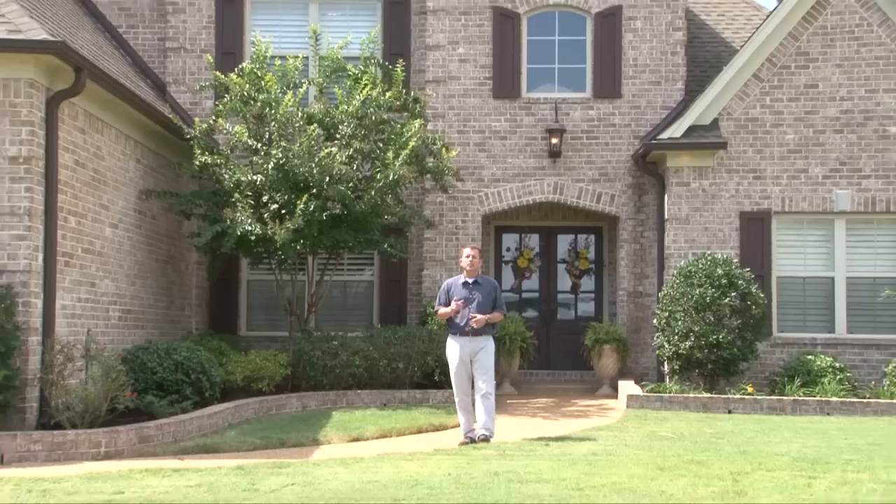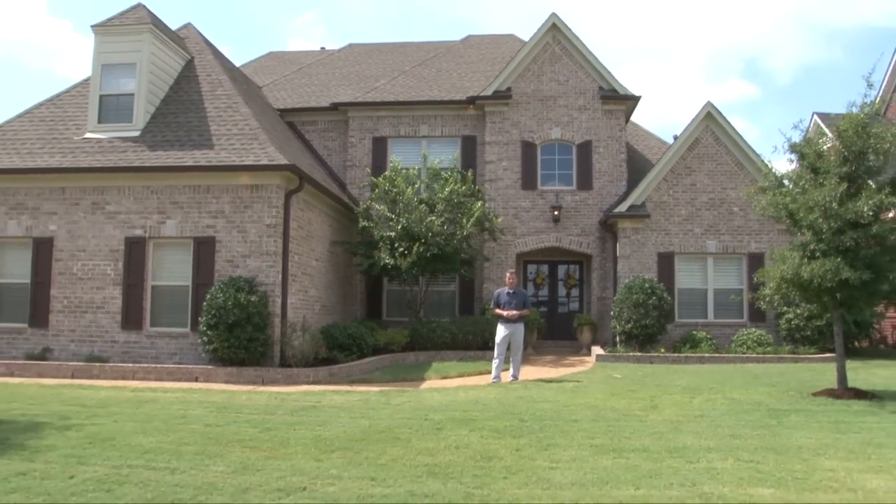Welcome to a tour of 6211 Bear Cove South in the prestigious Cherokee community of Olive Branch, Mississippi.